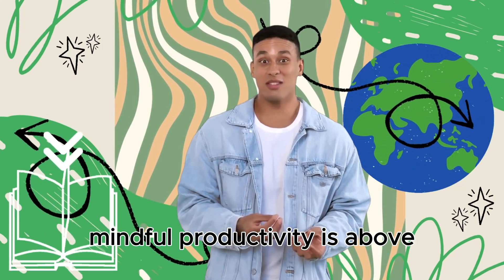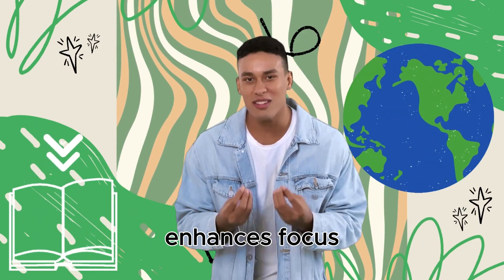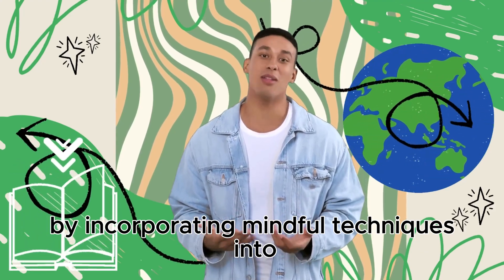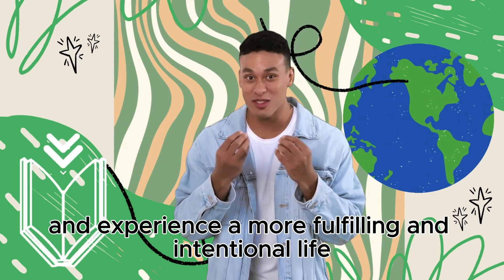In conclusion, mindful productivity is about more than just getting things done. It's a holistic approach that fosters a sense of purpose, enhances focus, and promotes overall well-being. By incorporating mindful techniques into your daily routine, you can transform the way you work and experience a more fulfilling and intentional life.